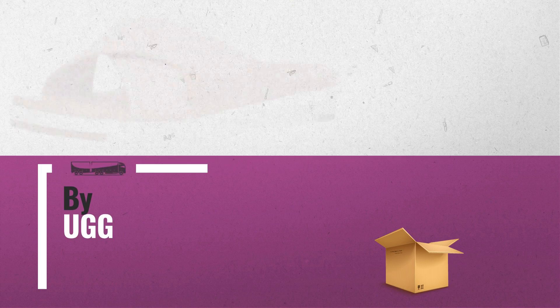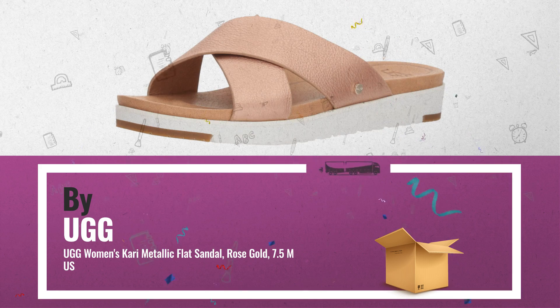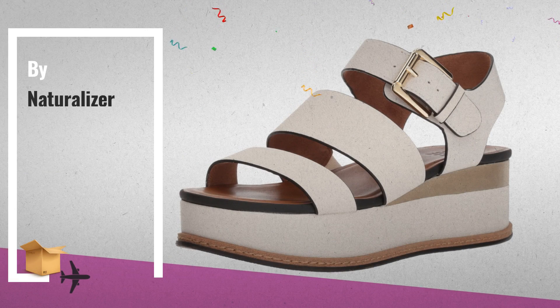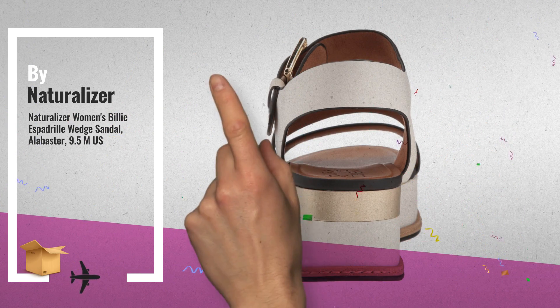Number 7, by UGG. Number 8, by Naturalizer. For more info about these great online offers, click this banner in the corner.